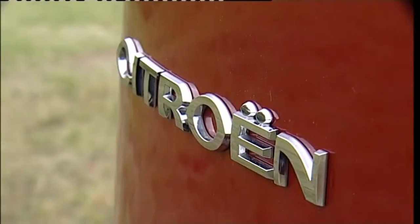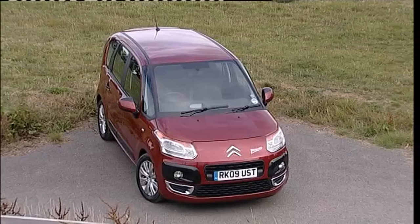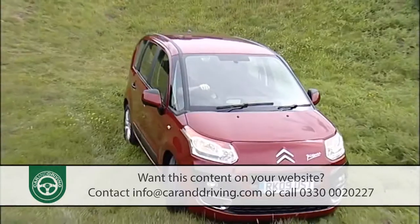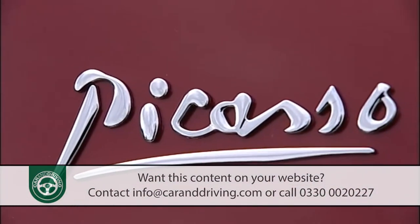For many these days, a small car can no longer be just a small car. If growing families are to consider modern miniature transport, it must be a good deal more versatile — a good deal like Citroen's C3 Picasso, in fact.